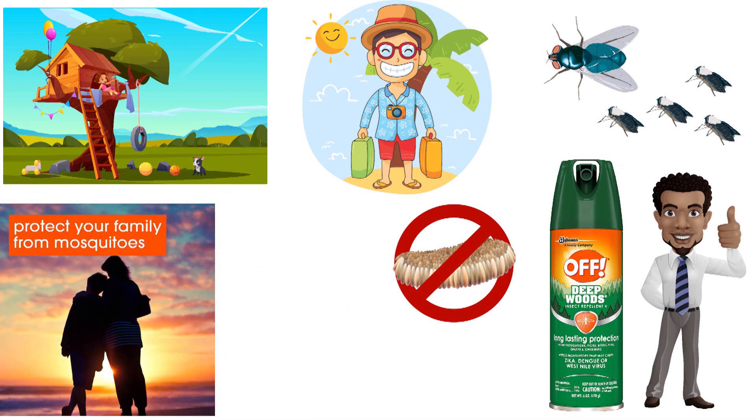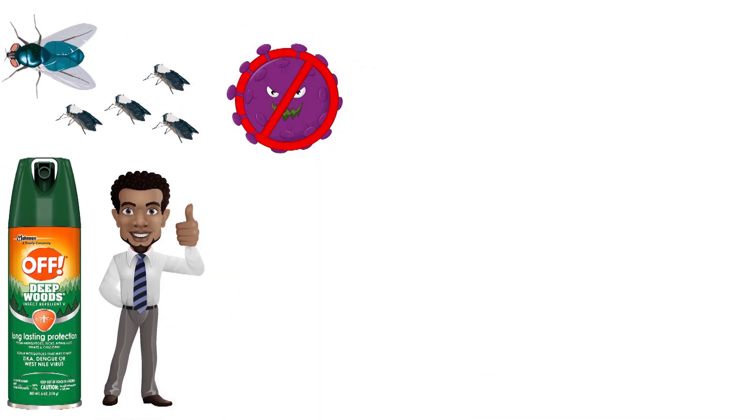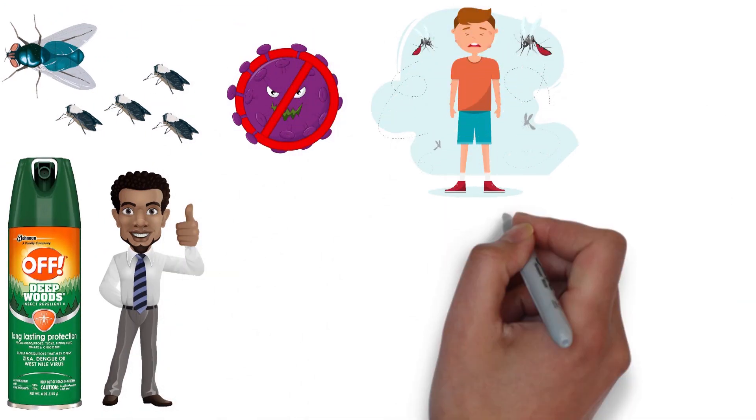Off gives you very good protection from mosquitoes, ticks, biting flies, gnats, and chiggers — all of those annoying and sometimes dangerous insects that seem to be hell-bent on making your life miserable.